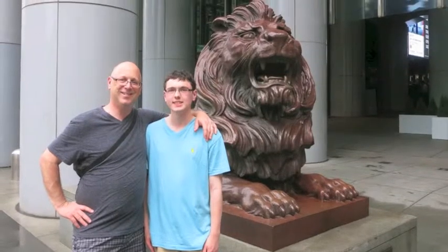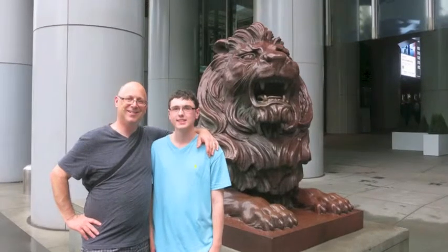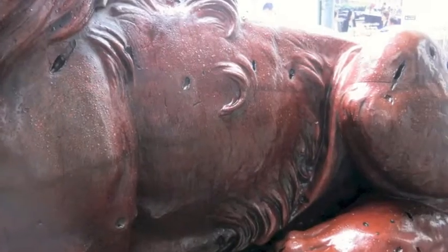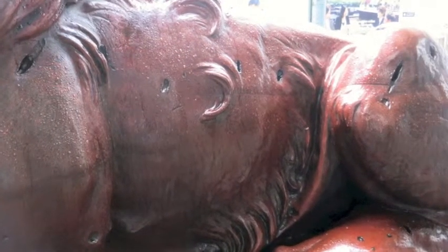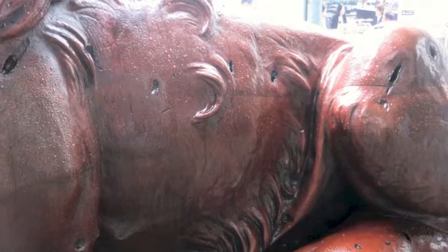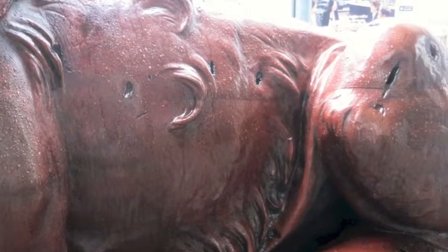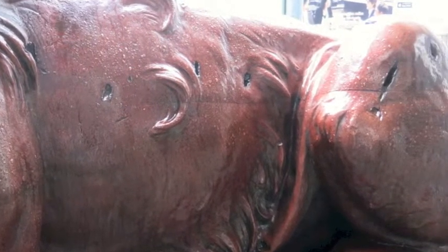These bronze lion statues in downtown Hong Kong have a really interesting history. They were seen as a symbol of British power in Hong Kong, and when the Japanese invaded in World War II, they were actually involved in the fighting — you can see the bullet holes in the side of one of the lions. Japan confiscated these lions and took them back to Japan, then returned them after they surrendered at the end of the war.